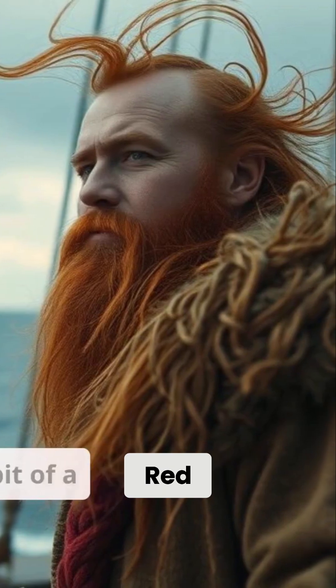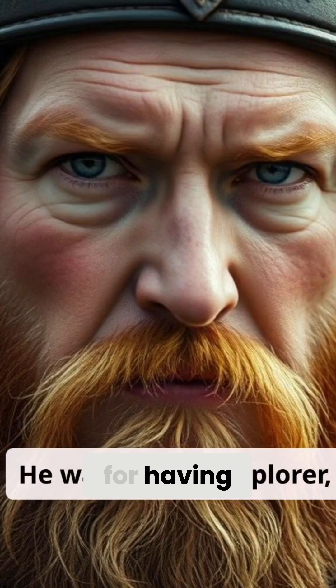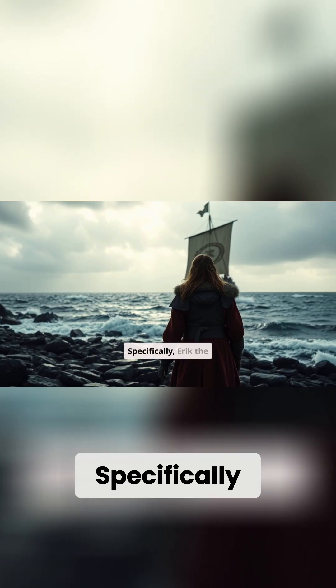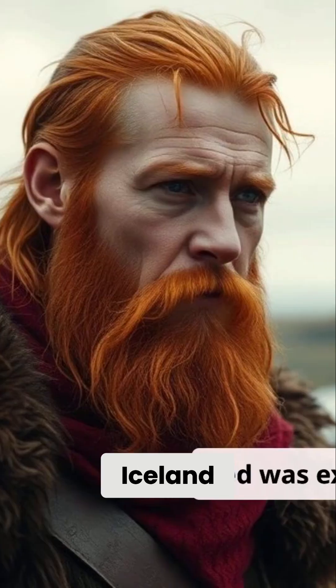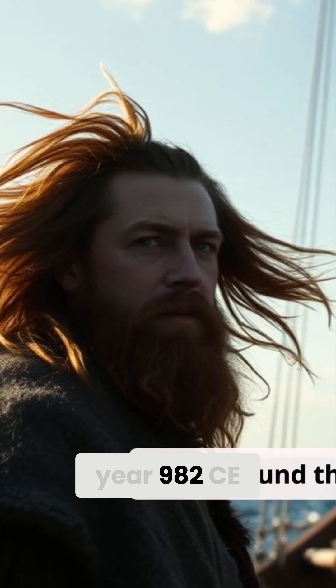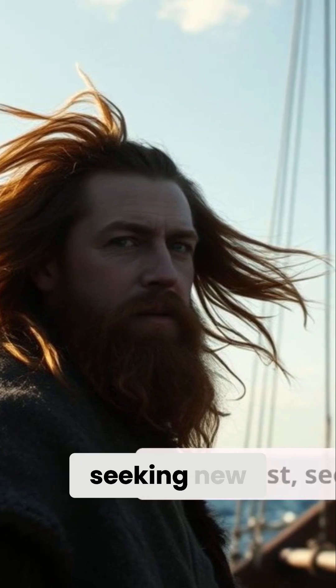Now, enter Erik the Red — a bit of a character. He was a Norse explorer known for having a bit of a temper and a knack for getting into trouble. Erik the Red was exiled from Iceland, twice actually. The second time, around the year 982 CE, he decided he'd had enough of Iceland's legal system and sailed west, seeking new lands.